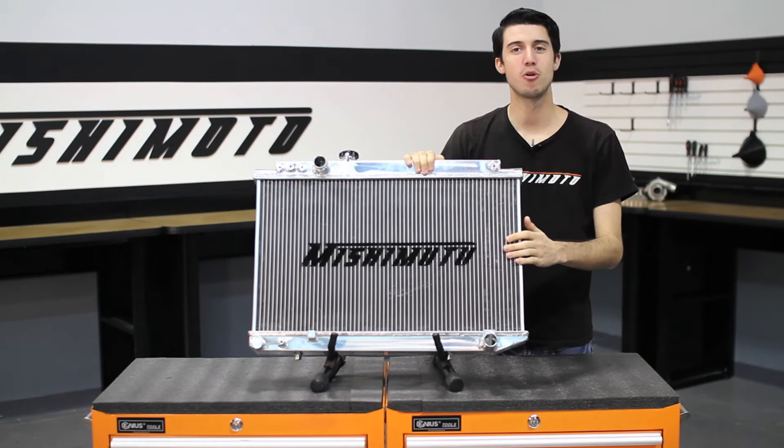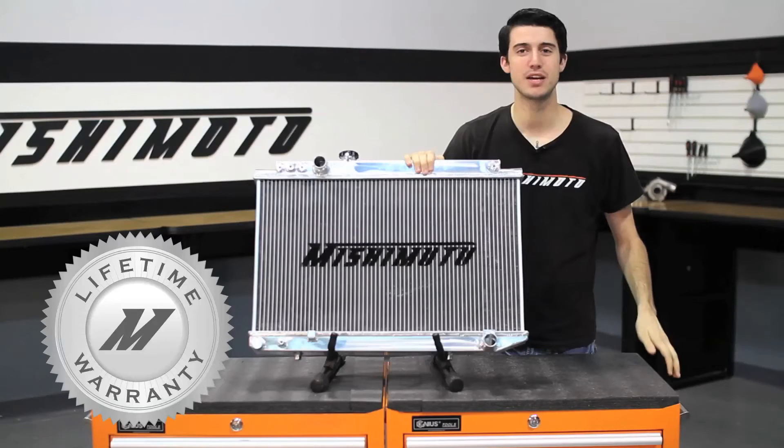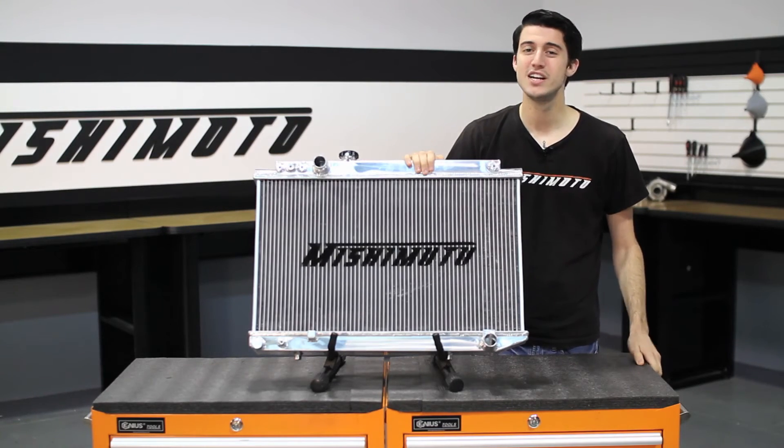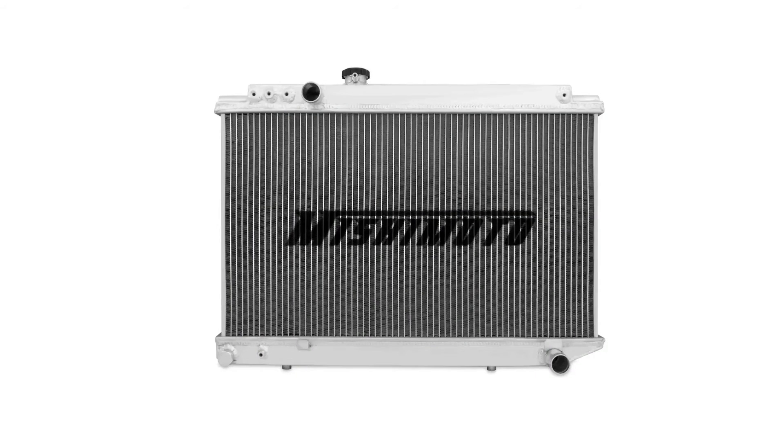And like all Mishimoto products, this performance aluminum radiator comes with our lifetime warranty you know you can trust. So if you're looking to push the limits with your Toyota Supra, check out our Mishimoto performance aluminum radiator.